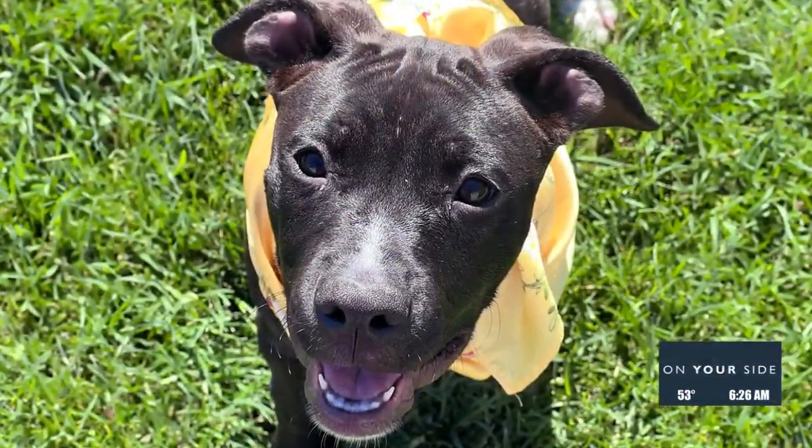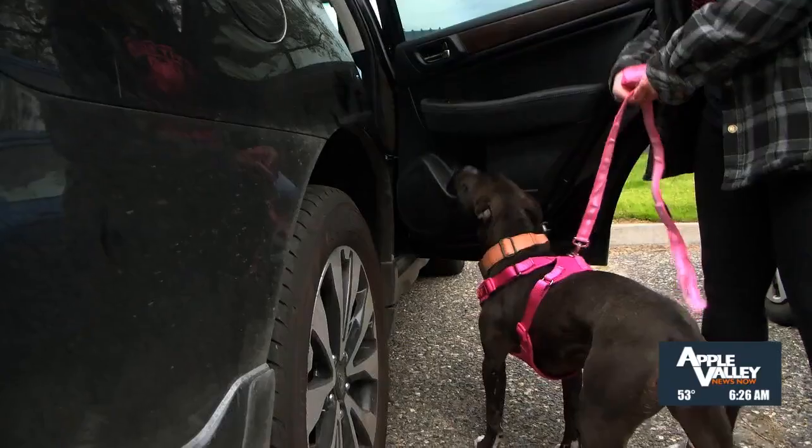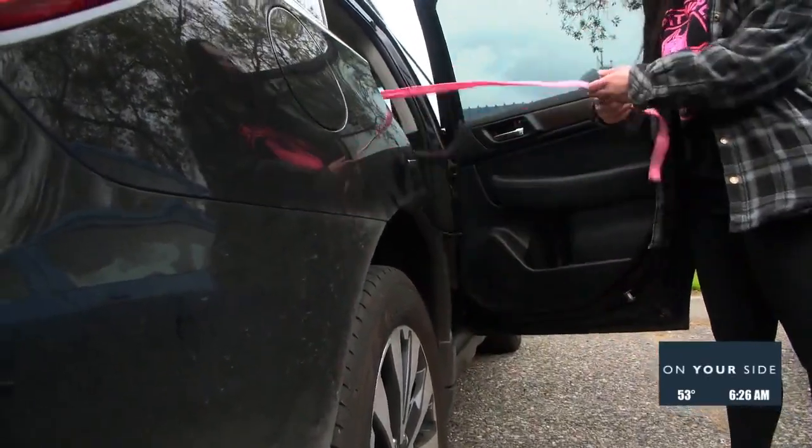She graduated from the Coyote Ridge training program, so she does know her basic commands — it does require upkeep on those — but any further training you wanted to do with her, she would absolutely excel at that.